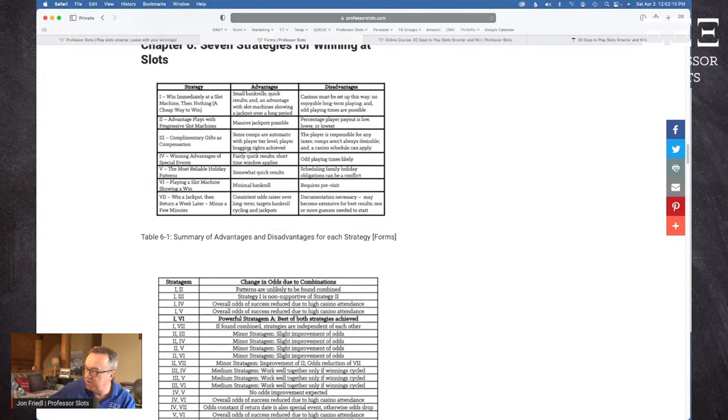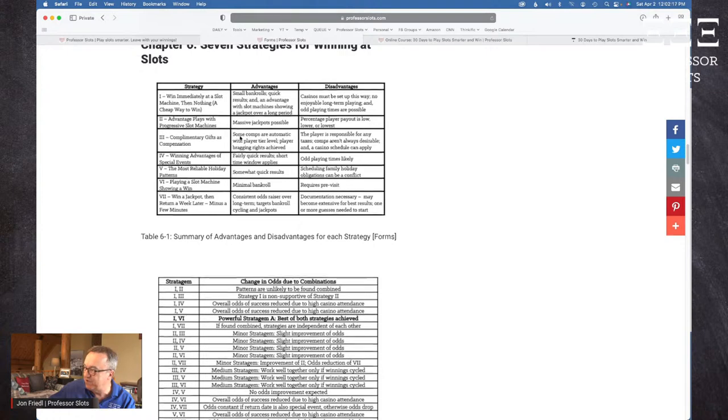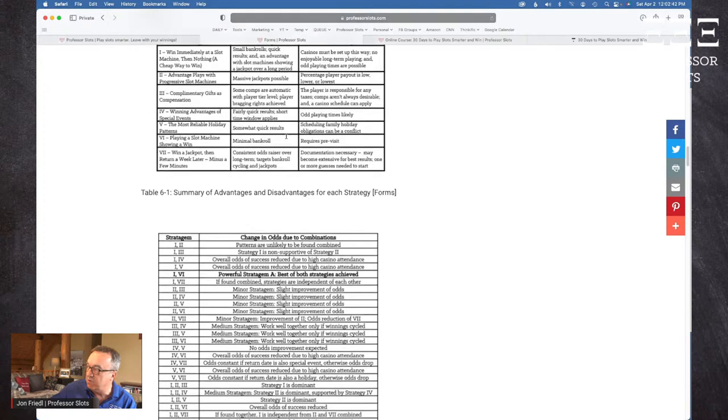This is the strategies and the names I had for them. I look at these names now and I'm so much better at marketing. I had this long name for strategy one: 'Win immediately at a slot machine, then nothing — a cheap way to win.' Now I call it the five spin method. There are advantages and disadvantages to each.